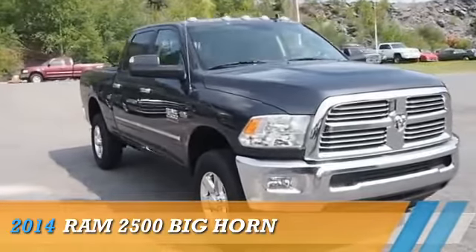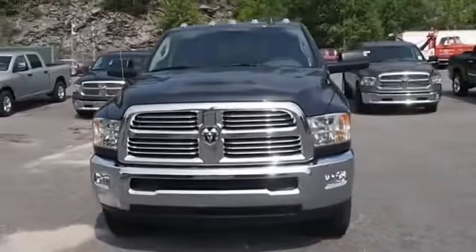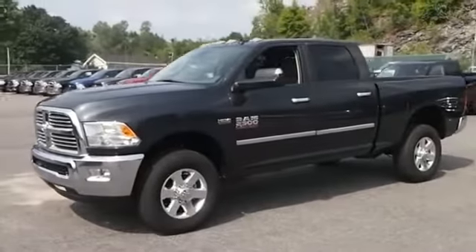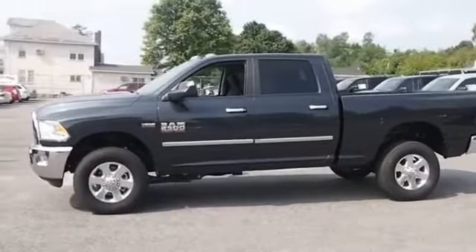Presenting the 2014 Ram 2500 powered by 4-wheel drive, 8-cylinder engine and an automatic transmission. The features include Brake Assist, Traction Control, Stability Control, Anti-Lock Brakes, and Privacy Glass.